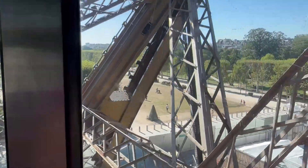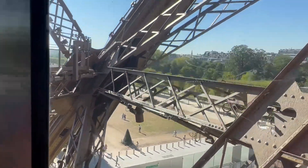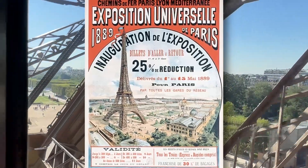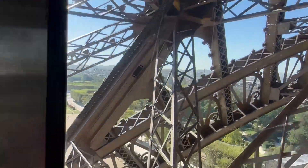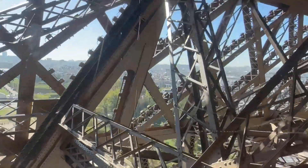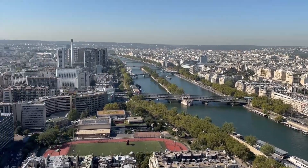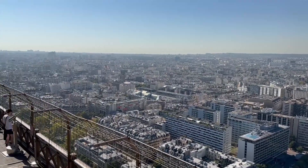The Eiffel Tower was built in 1889 as the main attraction at the Paris World Fair. The architect Gustave Eiffel built this tower, and that's why it's named after him as the Eiffel Tower. People loved it so much that they decided to keep it while eventually removing other attractions. Now it has become a symbol of Paris.